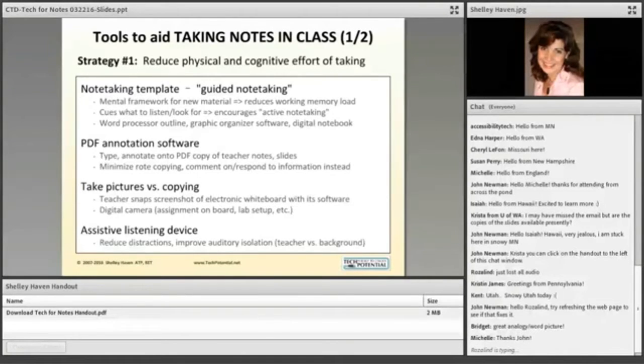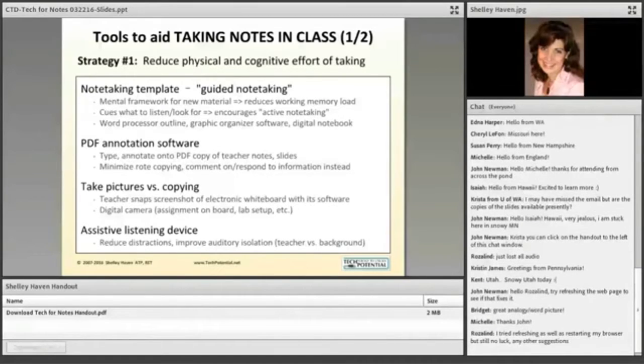There are four summary slides in my presentation which you have in the handout. For those asking about copies of the slides, look at the bottom of your window — you'll see a link that says 'Shelly Haven handout, download Tech for Notes handout.' That has a copy of almost all the slides in this presentation. You'll have those slides for reference later.